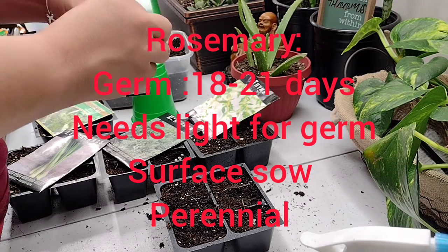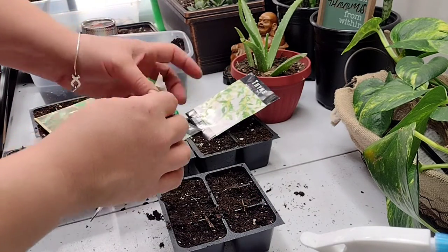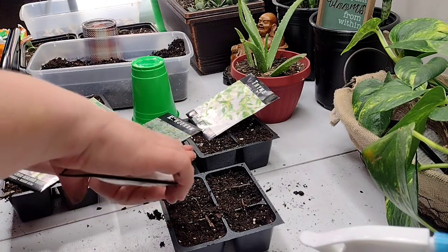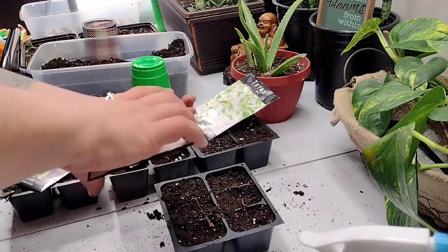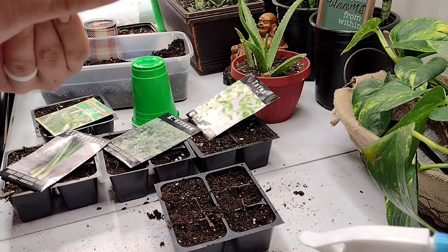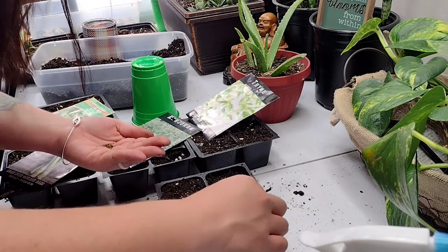Next we're going to move into rosemary. I love rosemary — anything chicken with rosemary is so delicious. It's super awesome just to be able to use seasonings that you know you're growing yourself. Another thing with rosemary: recently I've found people using it for hair care, so I'm going to make my own shampoo bars with some rosemary.